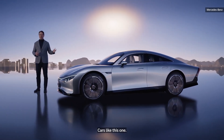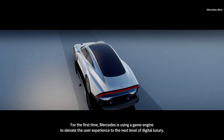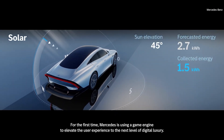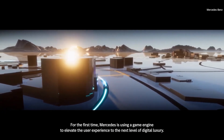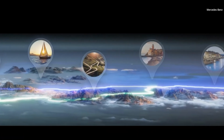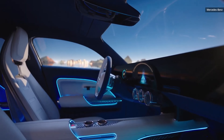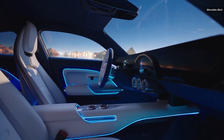Cars like this one. For the first time, Mercedes is using a game engine to elevate the user experience to the next level of digital luxury. We transformed our zero-layer concept into a three-dimensional world using the map as an interactive menu. In the interior, it's all about a free-floating, one-piece display.